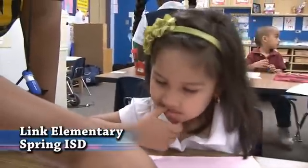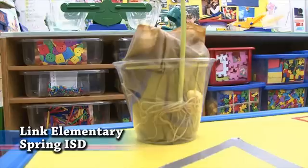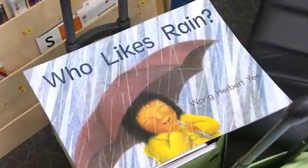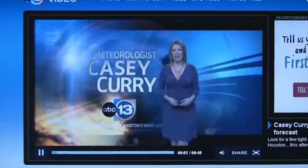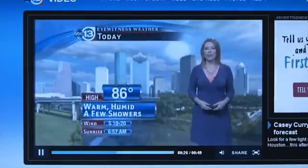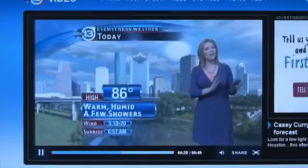This pre-kindergarten class at Link Elementary School is learning a lot about science. We've been studying weather patterns. We've done some graphing with it, some predictions about it, some reading with it. Good morning, I'm meteorologist Casey Curry. They have also been watching a local expert on the subject. It's a little breezier today. But today, they will do more than just watch Channel 13 meteorologist Casey Curry.